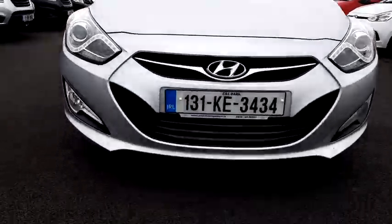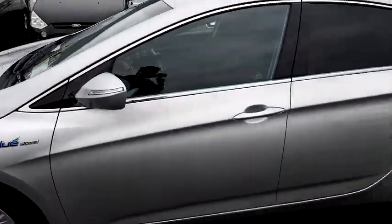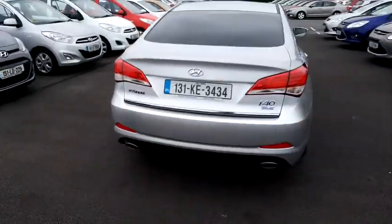Some key external features include front fog lamps, 16-inch alloys, rear privacy windows, and as you can see from the outside of the vehicle, it is a shimmering silver metallic finish.